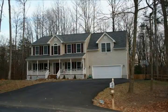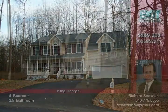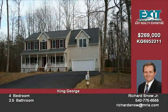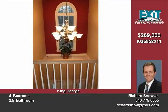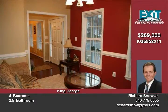This immaculate home looks brand new. A large two-story foyer welcomes you into this large four bedroom, two and a half bath home. A beautiful kitchen with island and breakfast bar opens to the family room.